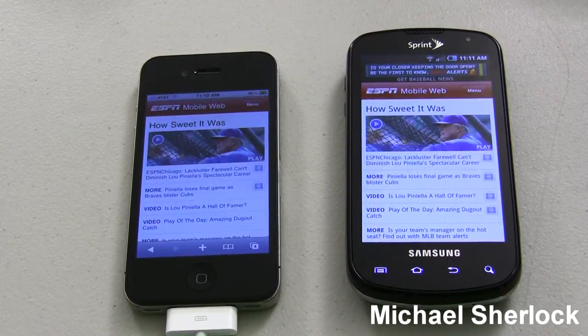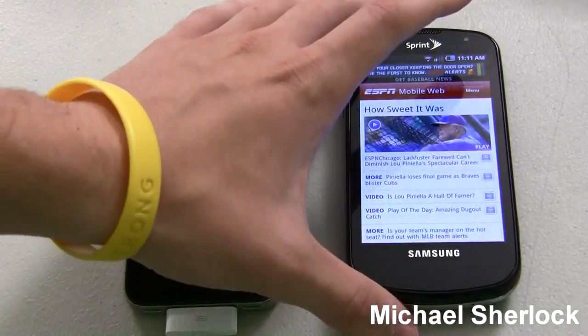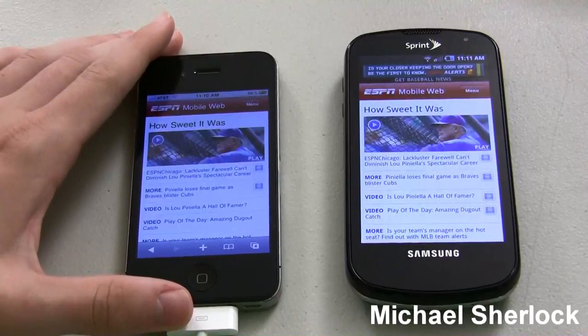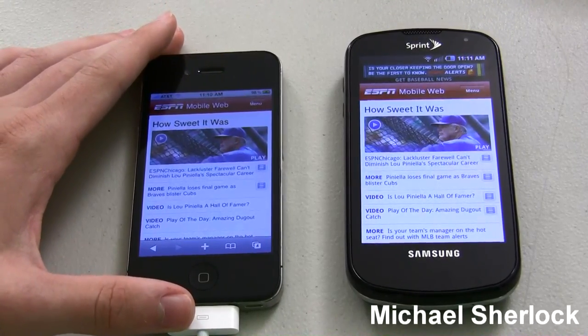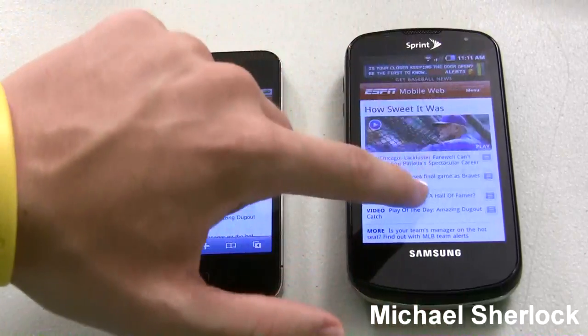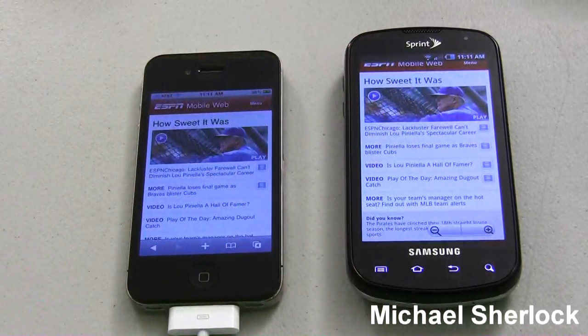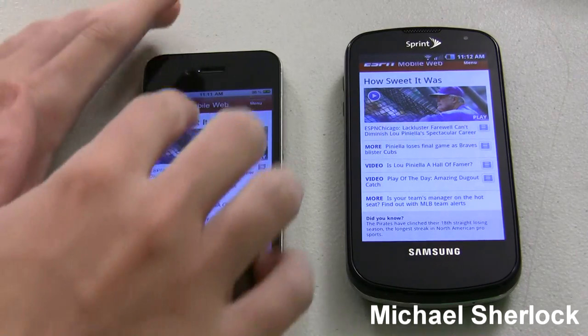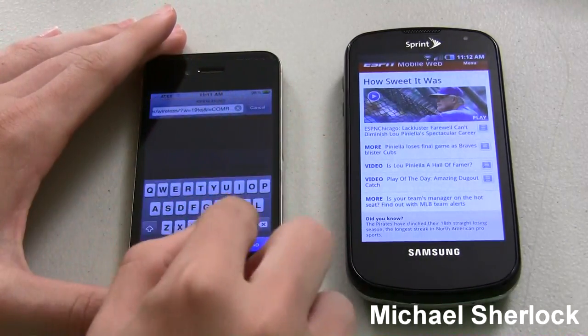Hey guys, Michael here from michaelsherlock.com. I'm here with the iPhone 4 and the Samsung Epic 4G and I'm going to be doing a little video comparison. But this isn't a detailed comparison — that video is in the works and will be uploaded in the coming days. This is just a video comparing the IPS technology in the Retina display to the 4-inch Super AMOLED display of the Epic 4G. A lot of people are questioning which one's better, which one's the best on the market. So I'm going to go ahead and show you just some little things that I've noticed.